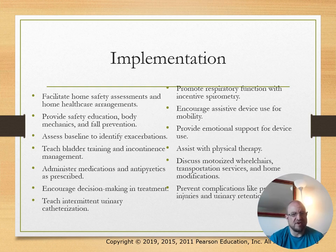Implementation includes facilitating home safety assessments, providing safety education, body mechanics, and fall prevention.